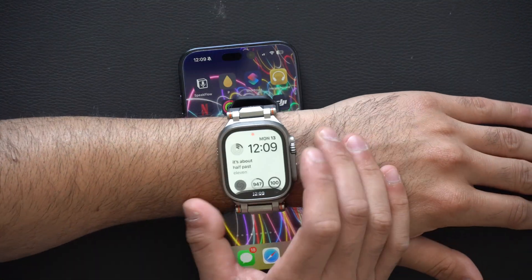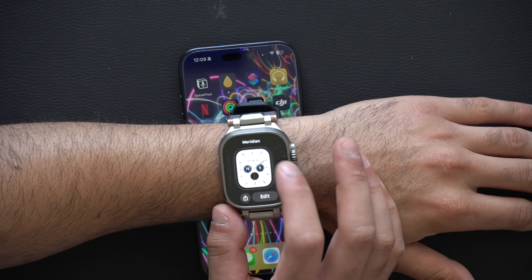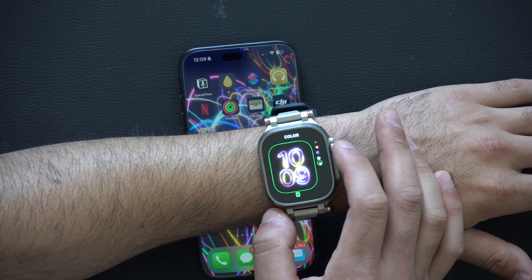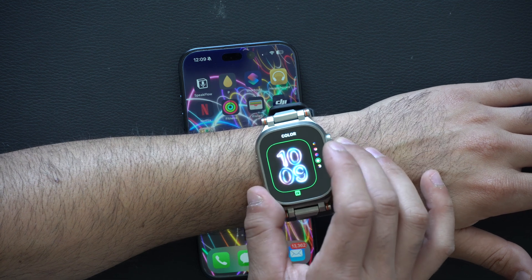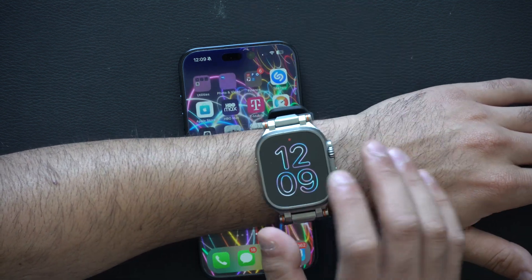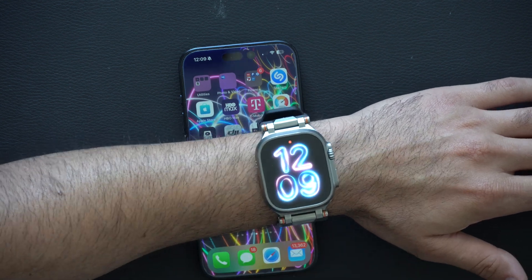And if you have an Apple Watch, you'll see that the Apple Watch also received a new pride watch face with multiple different color choices to match the ones on your iPhone. When you unlock, it doesn't do an animation, but it does that little cool glow.